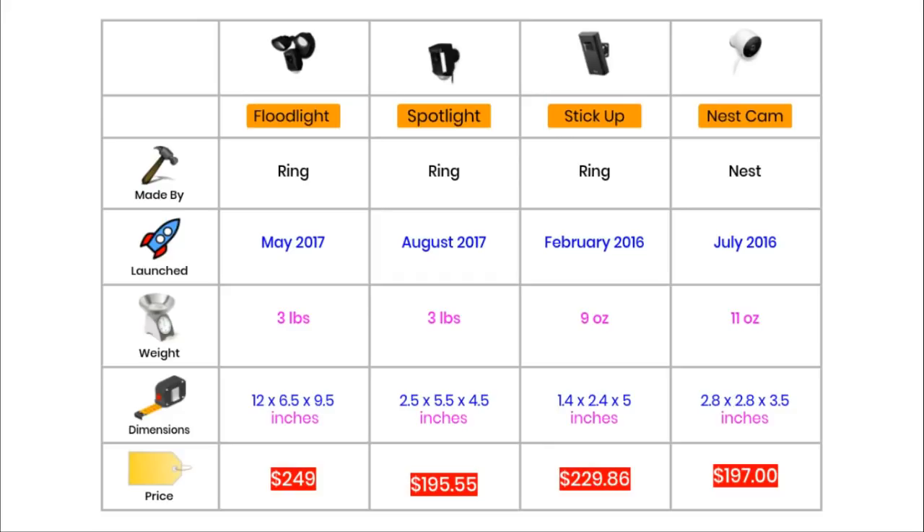Moving on to basic specifications. Three of these cameras are made by Ring, a very young company that just makes smart devices. Ring are most well known for their video doorbells. Nest is also a very young company that specializes in manufacturing smart products. Its most famous product is the Nest thermostat. A few years ago, Nest was bought by Google.